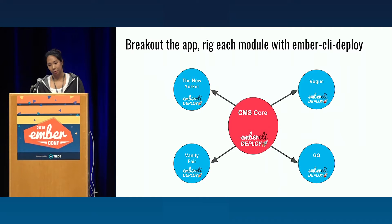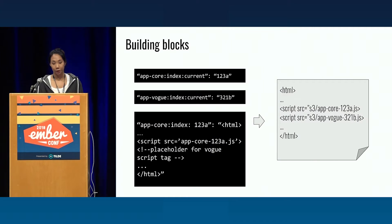We liked this Lightning strategy so much that we decided to break out our monolith application into multiple modules and rig up Ember CLI Deploy on each one of those modules. In this diagram, in the middle you have the common functionality of the CMS, and then each brand gets their own module. Every time you run an Ember CLI Deploy, it produces building blocks that we can mix and match to create our final index HTML file to be deployed out to our customers. Concretely, those building blocks are the Redis entries for what is currently activated in the core and what is currently activated for the brand, in this case Vogue. Additionally, there's the index HTML file skeleton that we can use the previous two entries to inject the script tags needed to produce our final index HTML file.